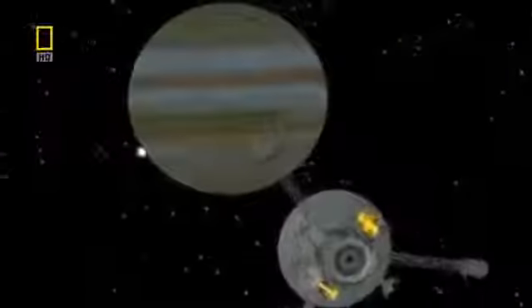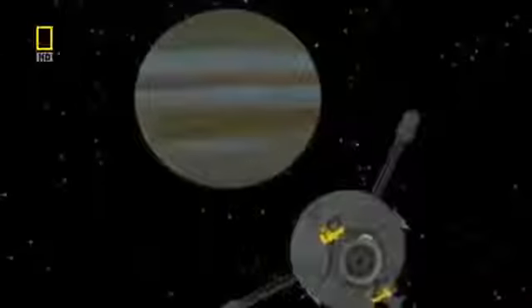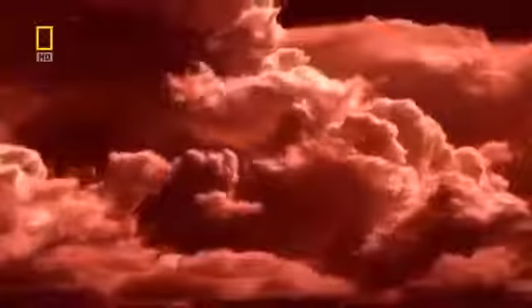With the probe having completed its work, it was now time for Galileo, 200,000 kilometers above Jupiter, to turn its attention to another long-standing mystery: Jupiter's weather. How can storms three times the size of Earth get so big and last for over 300 years? Jupiter's weather is a maelstrom of swirling clouds, lightning storms, and massive hurricane-like vortices. On Earth, weather like this is powered by the heat of the Sun, but Jupiter is 800 million kilometers away, so there must be some other source of power.